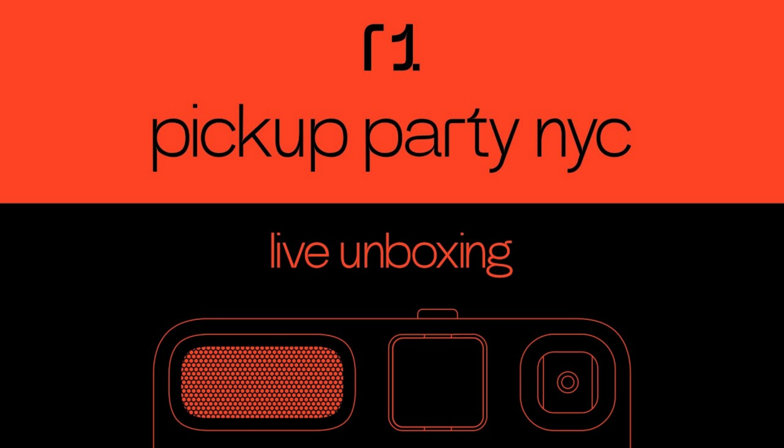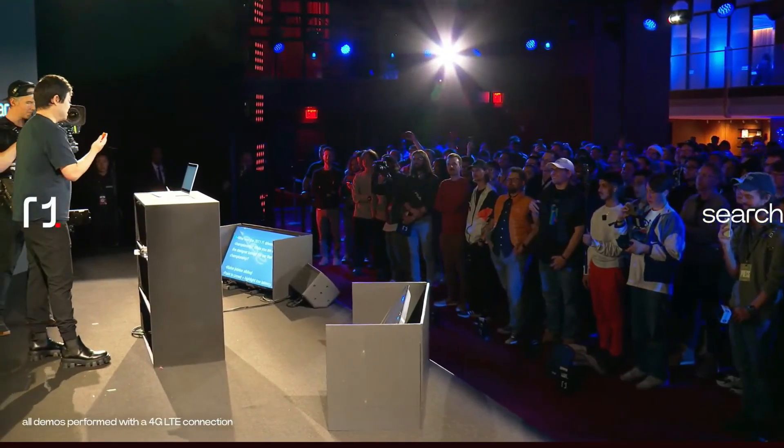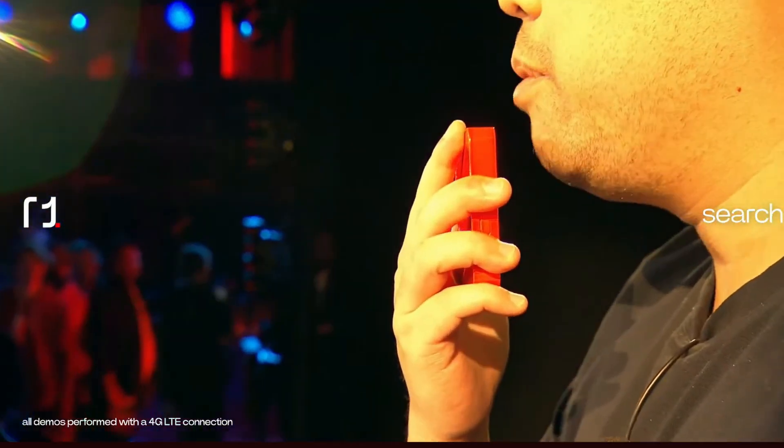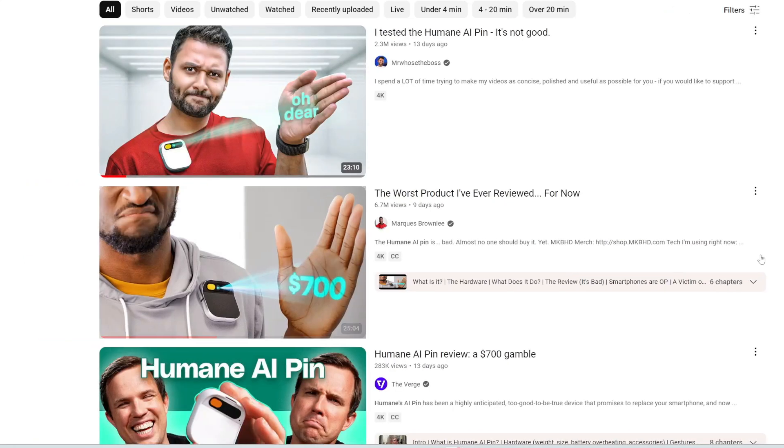Just yesterday, Rabbit AI hosted their unboxing party in New York City. This was streamed live, and the CEO Jesse did a live demo of the Rabbit device. There are so many cool things with it — this seems like a legit and very powerful device. Unlike a competitor, the Humane AI pin, which is just being roasted.